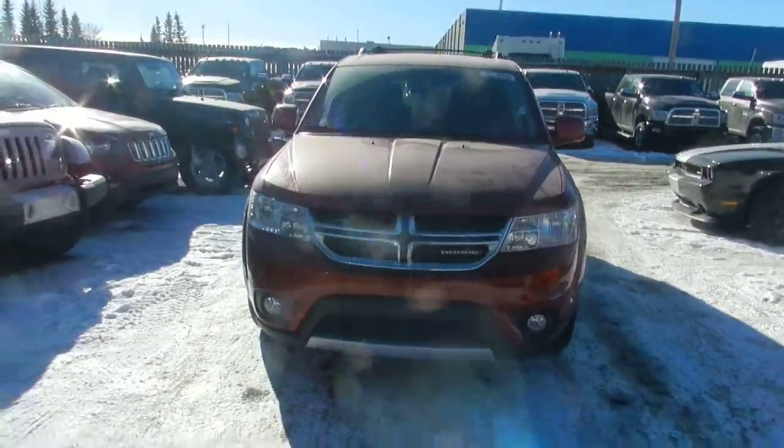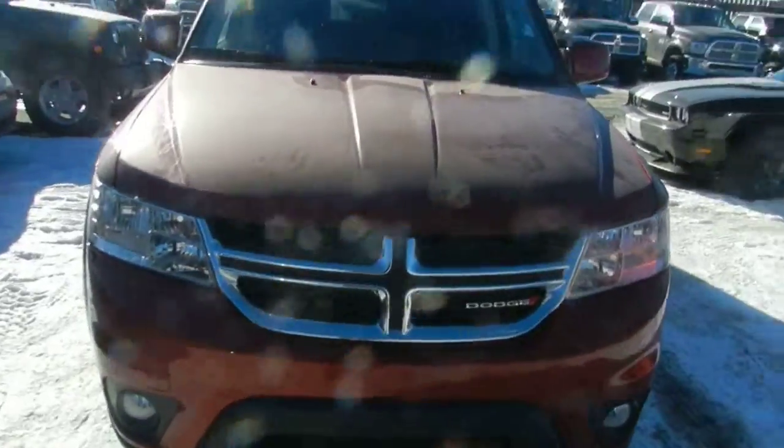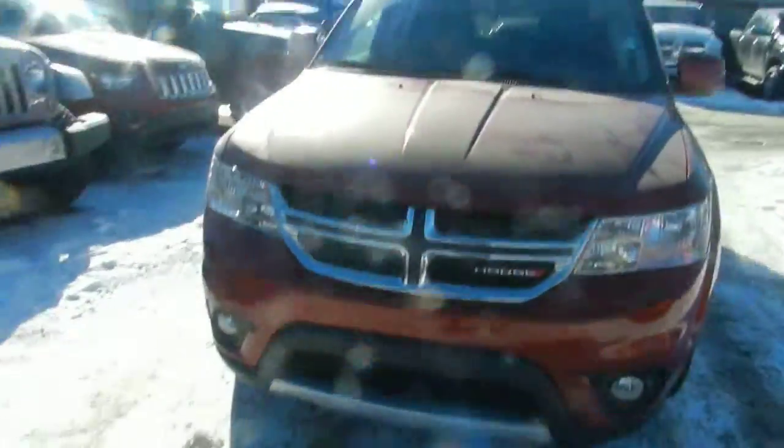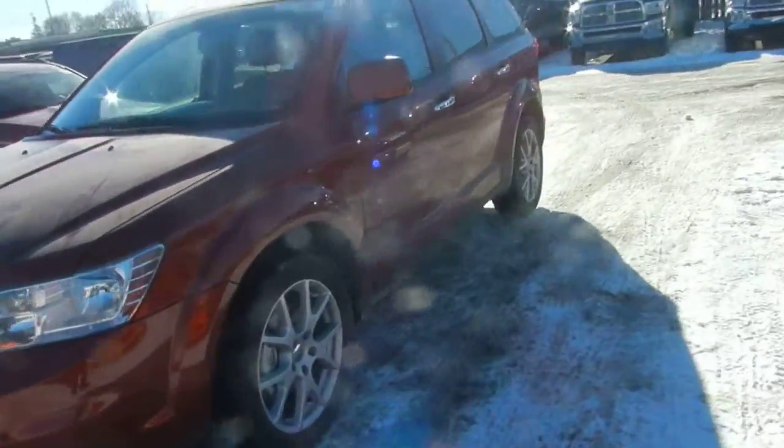Hi Kathy, how are you doing today? This is Mark Schreiner from Lunderry Dodge. I want to take a second to show you one of our 2014 Dodge Journeys in the Copper color. Absolutely beautiful color here. I'll just take you around it to take a good look here.